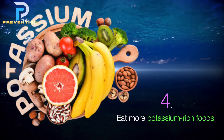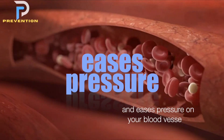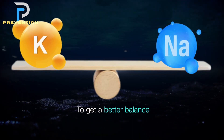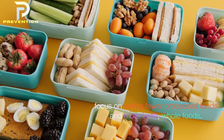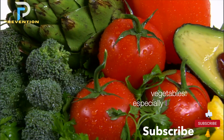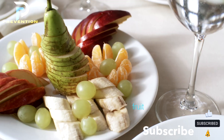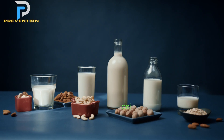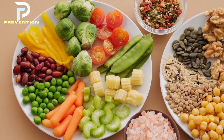4. Eat more potassium-rich foods. Potassium is an important mineral that helps your body get rid of sodium and eases pressure on your blood vessels. To get a better balance of potassium to sodium in your diet, focus on eating fewer processed foods and more fresh, whole foods. Foods particularly high in potassium include vegetables — especially leafy greens, tomatoes, potatoes, and sweet potatoes — fruit including melons, bananas, avocados, oranges, and apricots, dairy such as milk and yogurt, tuna and salmon, nuts and seeds, and beans.